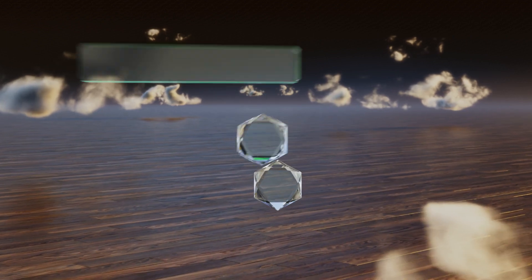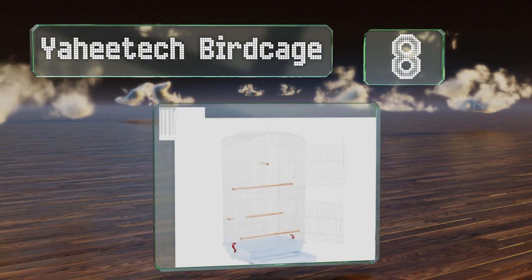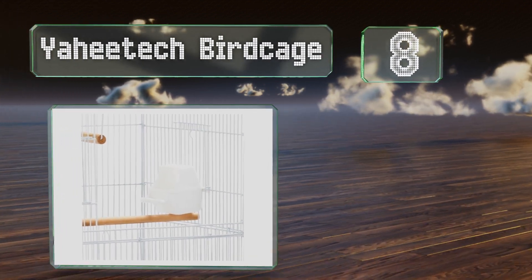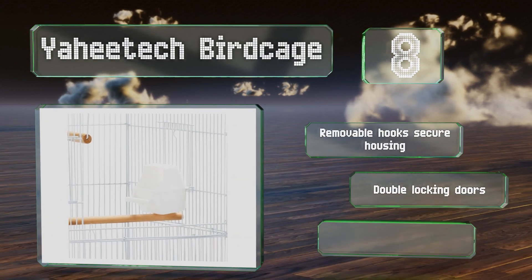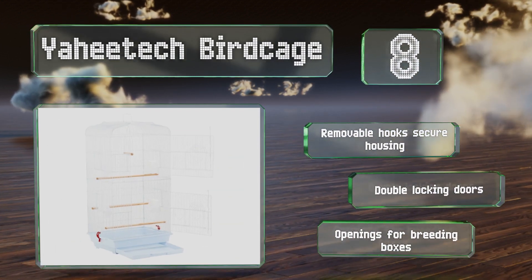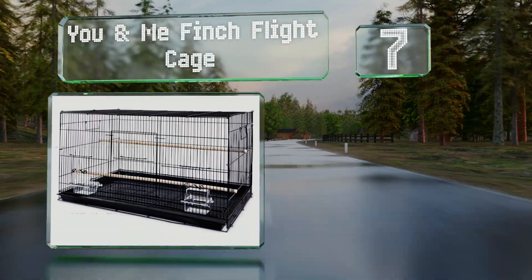Starting off our list at number eight, the AHI Tech bird cage sports a cute design with a handle on the top so you can hang it or carry it easily to somewhere else in the house. It's also equipped with two feed buckets that are built in. Purchase it includes removable hooks that secure the housing and double locking doors, along with openings for breeding boxes.